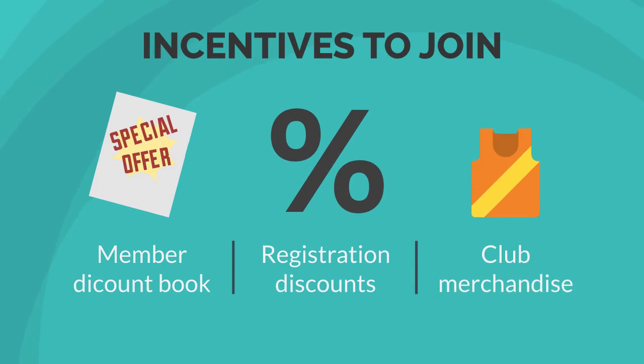Providing incentives to join is also a great way to get people in the door. This is an area that club sponsors can help. The club could make a member discount book and offer deals to sponsors, products and services. This is a win-win situation as the club is providing benefits to the members and sponsors. Other incentives can include multiple registration discounts, early bird registration fees or free club merchandise on registration.